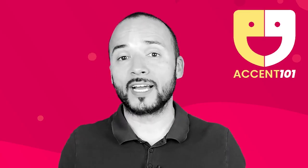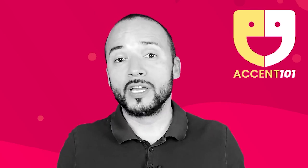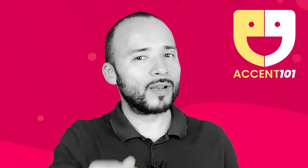Now we take the test at accent101.com to find out si sabes inglés o hablas inglés.